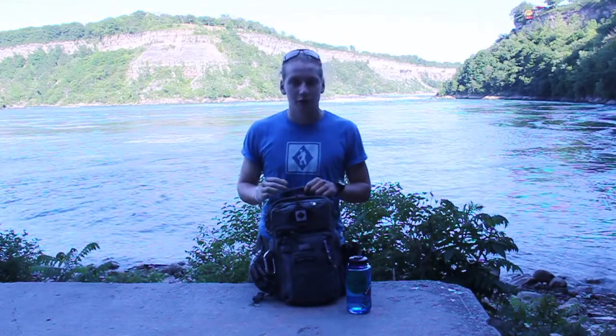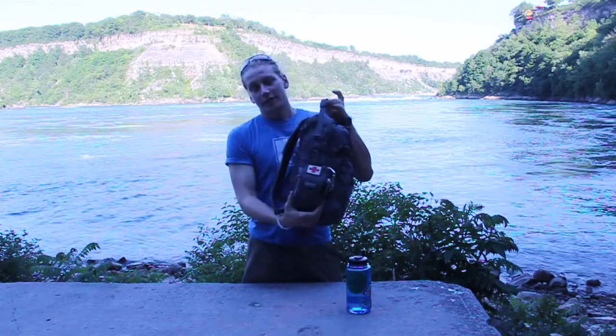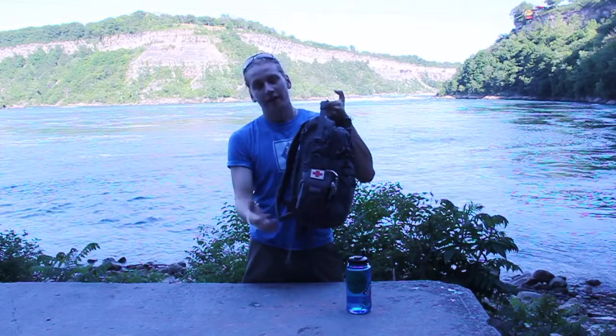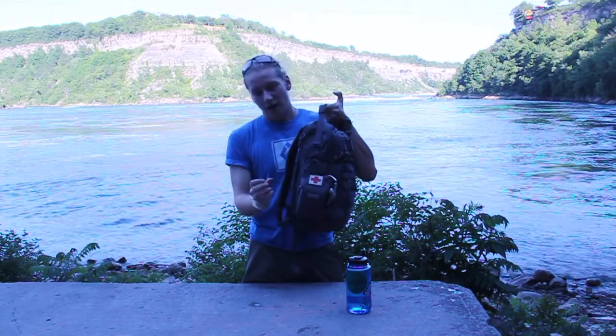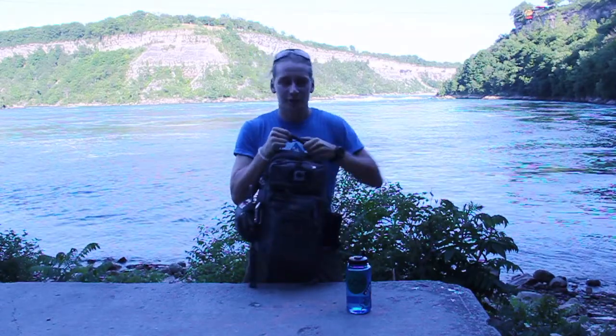The bag itself is a VanQuest Trident 20 backpack — it's a phenomenal bag. The reason I chose it is because of all the organization it has inside and the ability to stuff it full of stuff all over the place. On the side we have a VanQuest Medic bag — we'll go into detail on that as well. It's the smallest one you can get; I can't remember the exact dimensions but I'll put them in the description below.